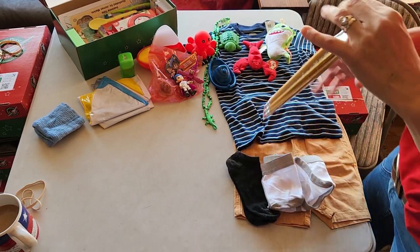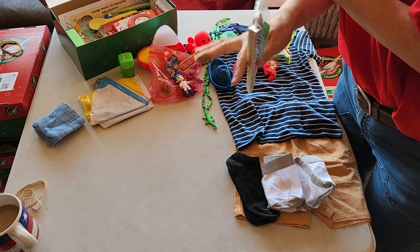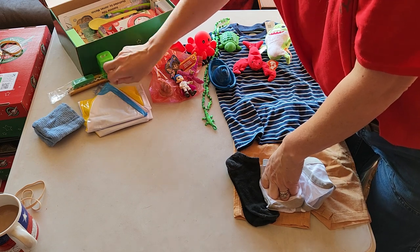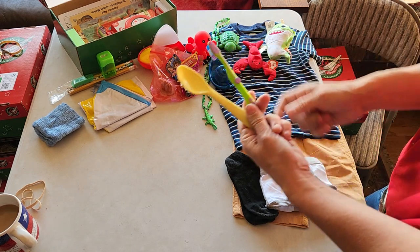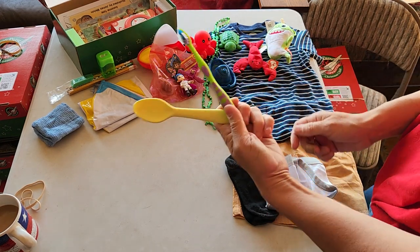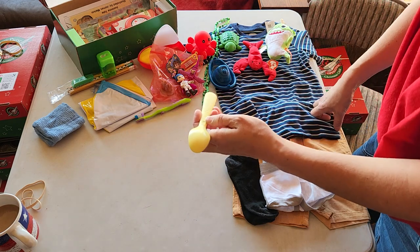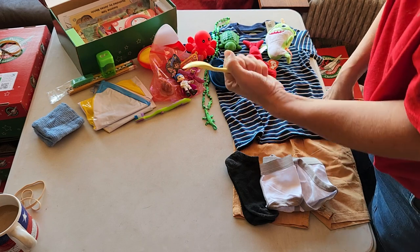I put them in a baggie so if mom wants to hold on to this, she can just easily grab it out of the box for when she wants to let him have it. We've got a toothbrush and an IKEA spoon. These are very inexpensive — I love these. When I got these they were like five cents.